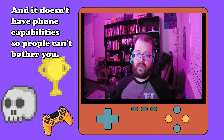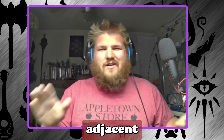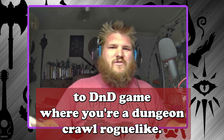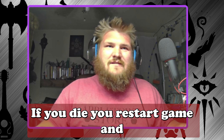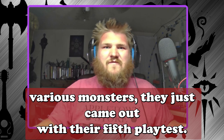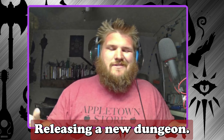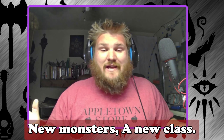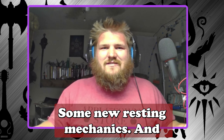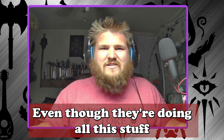I'm going to talk about Dark and Darker, one of my personal favorite games by Iron Mace. It's a DnD-adjacent dungeon crawl roguelike — if you die, you restart, and you fight all the other players in the dungeon along with various monsters. They just came out with their fifth playtest, releasing a new dungeon, new monsters, a new class, some new resting mechanics, and overall tweaked the game for the better.